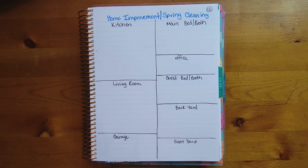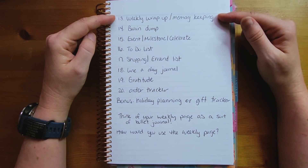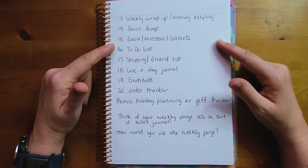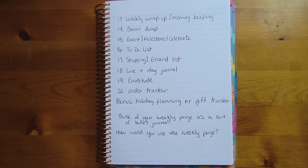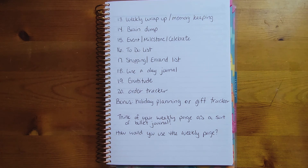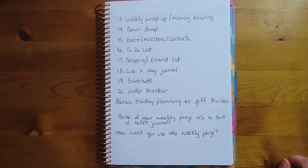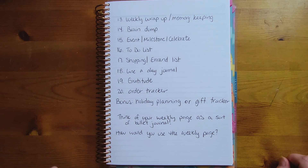Here are the remaining ideas. Number thirteen is a weekly wrap-up or memory keeping — fairly self-explanatory. Number fourteen is a brain dump: jot down all those thoughts bouncing around in your head. Number fifteen is an event, milestone, or celebration page — did you accomplish a big goal, does your kid have a birthday? Make a pretty page to remember it. Number sixteen is a running to-do list where you can cross off tasks, mark them in progress, or migrate them to next week. Number seventeen is a shopping and errands list you build throughout the week so you don't forget anything.